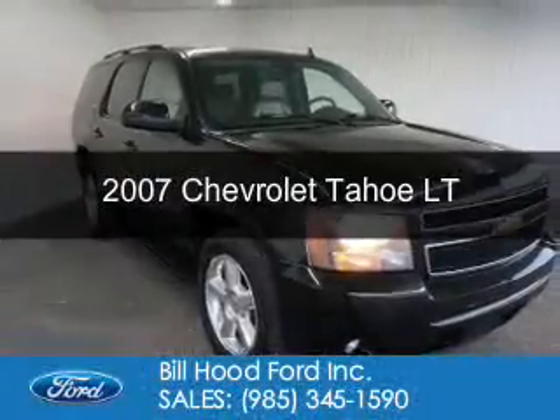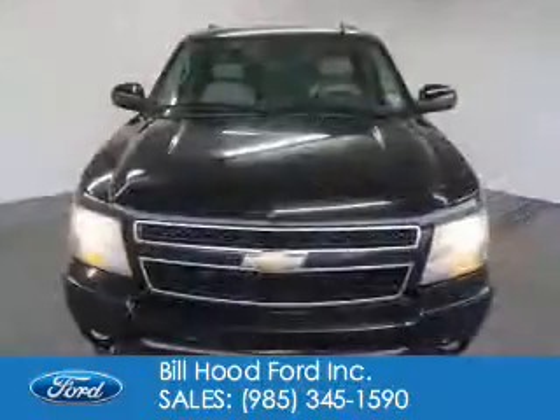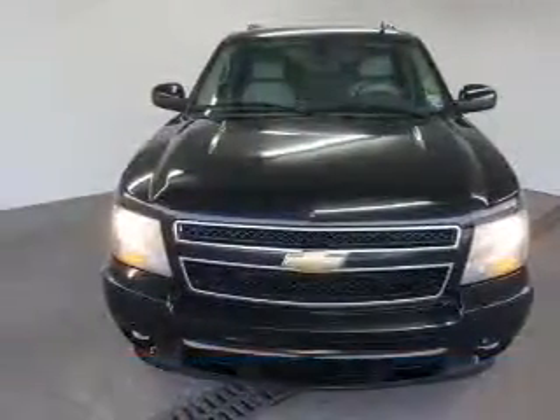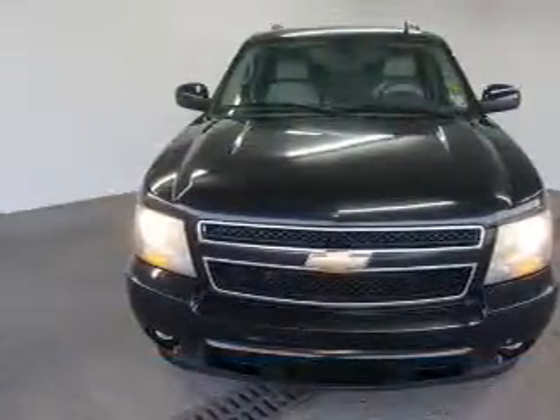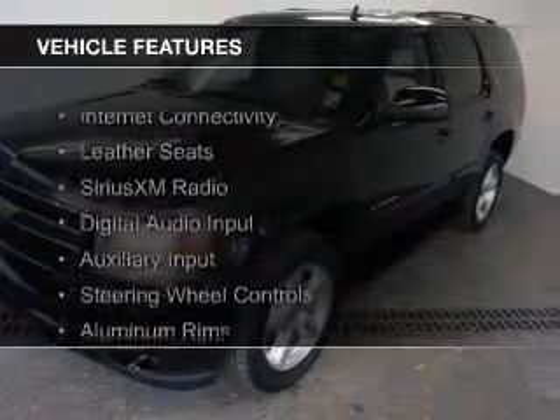This is a used 2007 Chevrolet Tahoe. It's powered by rear wheel drive, a 5.3 liter 8 cylinder engine, and a 4 speed automatic transmission.